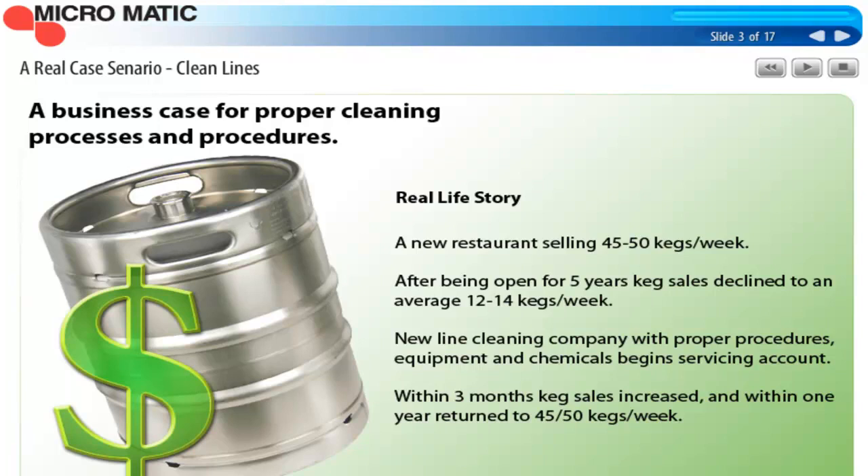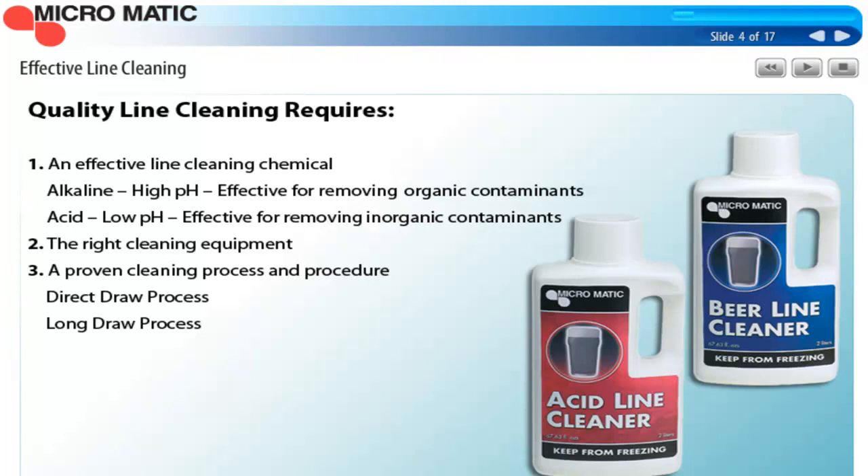Quality line cleaning requires effective line cleaning chemicals. One chemical is alkaline for removing organic contaminants and has a high pH value. The other chemical is acid-based for removing inorganic contaminants, and it has a low pH value. Cleaning chemicals are the first component in the cleaning process. In addition, you need the right cleaning equipment and a proven cleaning process. There are basically two processes currently used in the industry that are acceptable, but we'll talk about those more in a few minutes.